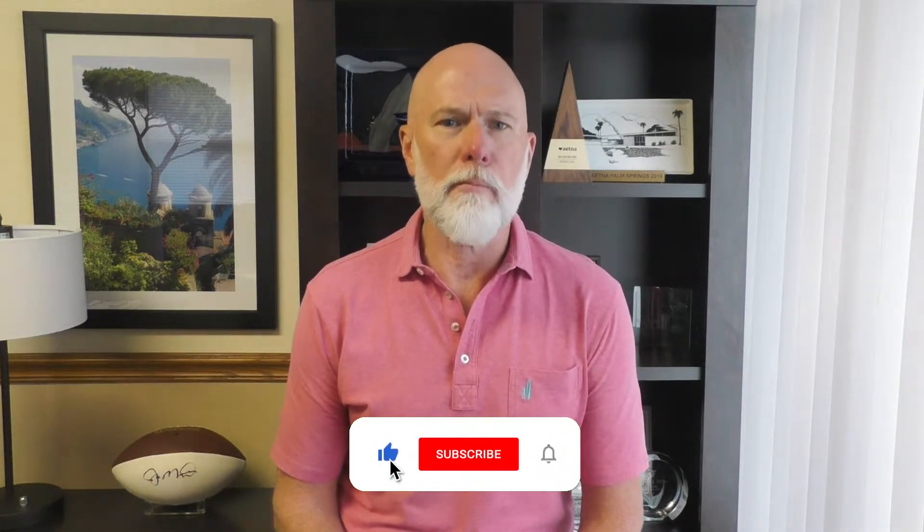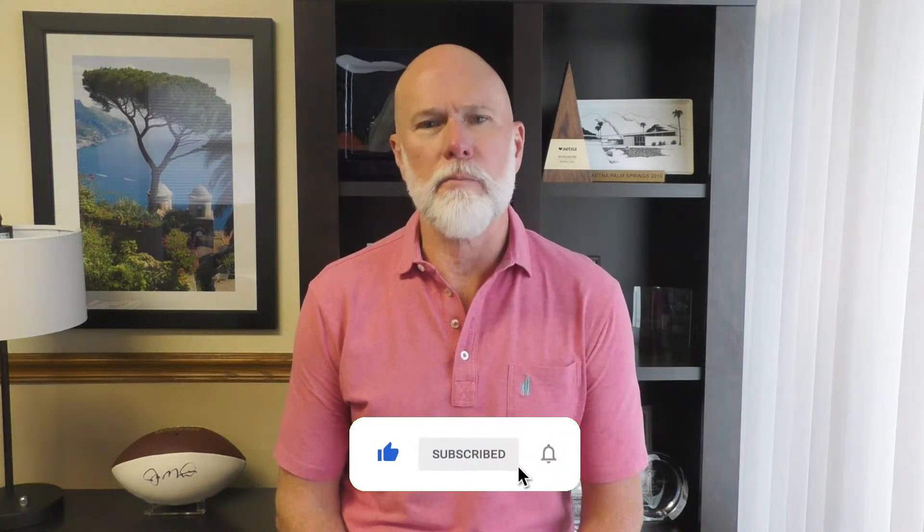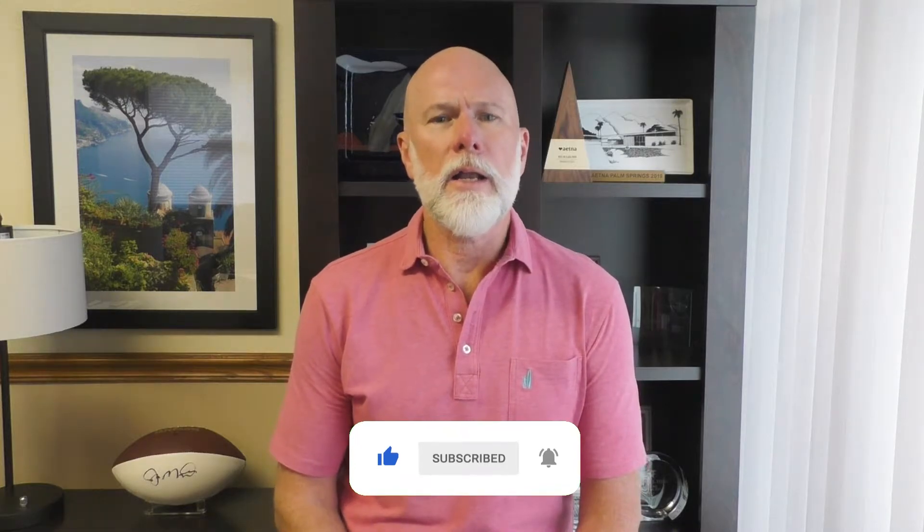Hi, I'm Rick Teska, Founder and Licensed Advisor here at Senior Market Solutions. If you haven't already, please click the subscribe button below and hit the notification bell so you don't miss out on any of our upcoming Medicare Annual Enrollment updates and much more.